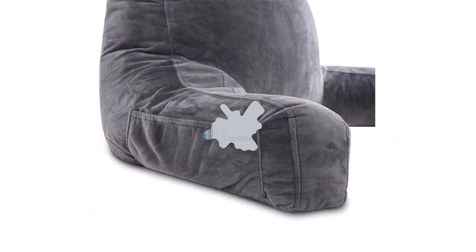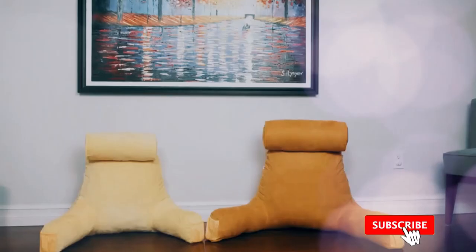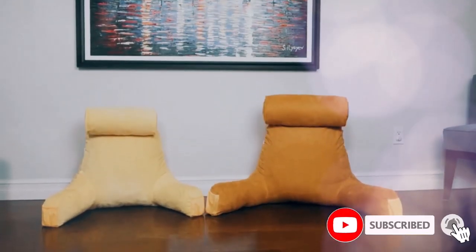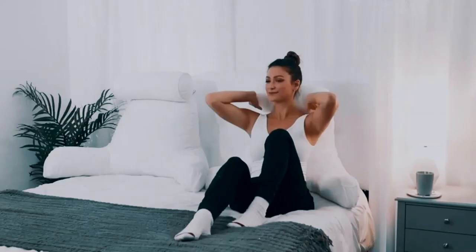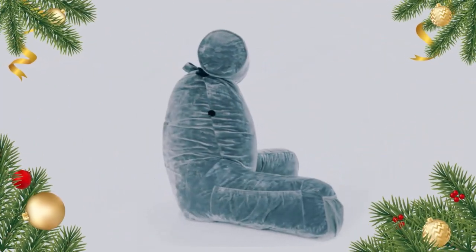This versatile Husband Pillow features a detachable neck roll pillow attached to a bungee cord. It also comes with a built-in side pocket that can house your TV remote, cell phone, or game controller. Additionally, a back pocket is able to hold your current read or your reading glasses.